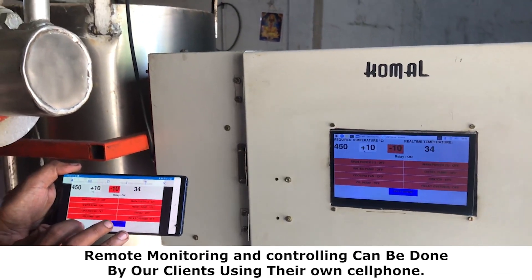Remote monitoring and controlling can be done by our clients using their own cell phone. Vera Green Energy Private Limited.